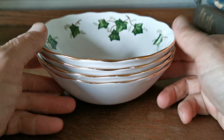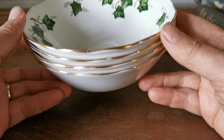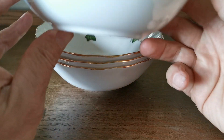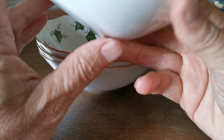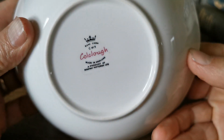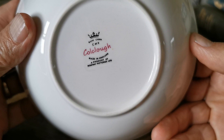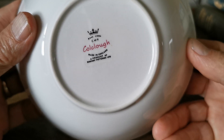These Coalclough Ivy Leaf soup or cereal bowls — the Americans call them oatmeal bowls — are very familiar in the Ivy Leaf pattern 8143. These are quite early ones, dating from the Ridgeway Potteries period of ownership. Very characteristic Coalclough stylized marks there.